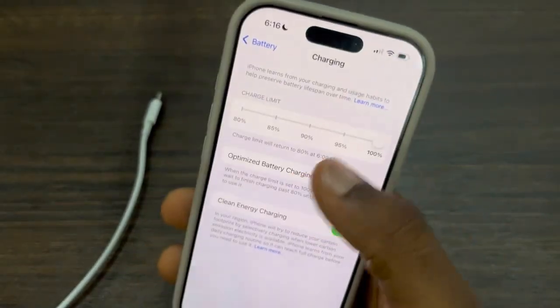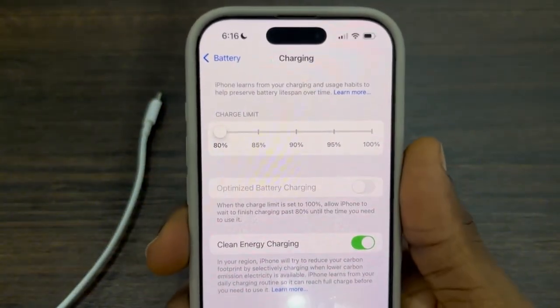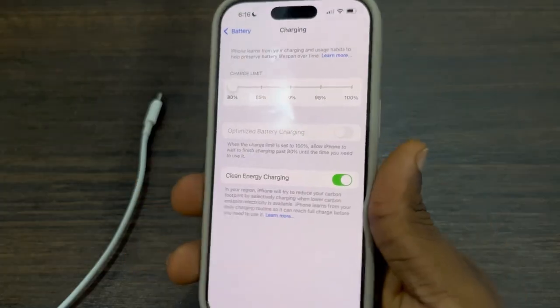You can limit it to 95%, 90%, or even 80%. If you limit your battery charging, this can cause your iPhone battery to last longer.